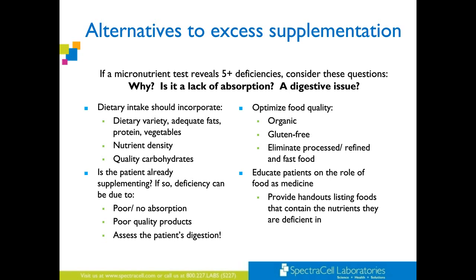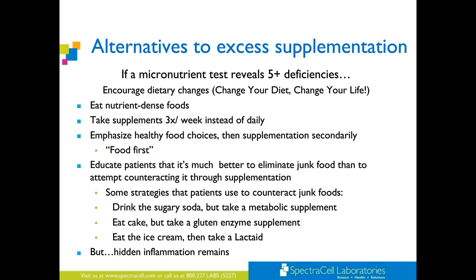Encourage dietary changes — change your diet, change your life. Often, just by starting to implement some of these things yourself, it creates a different energy inside you, and your patients will follow. Eat nutrient-dense foods; if you do, often you can take your supplements three times a week instead of daily. Patients like this because so many are already experiencing pill fatigue. Emphasize healthy food choices and then supplements secondarily — food first. Educate patients that it's much better to eliminate junk food than to attempt counteracting it through supplementation.